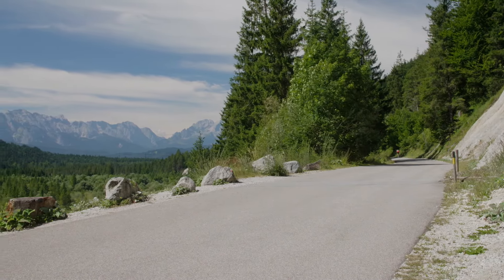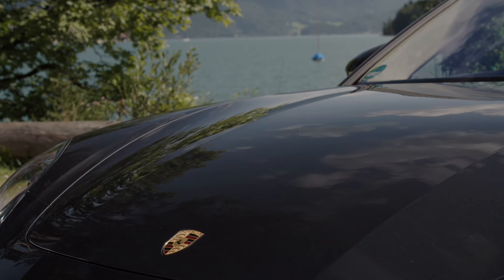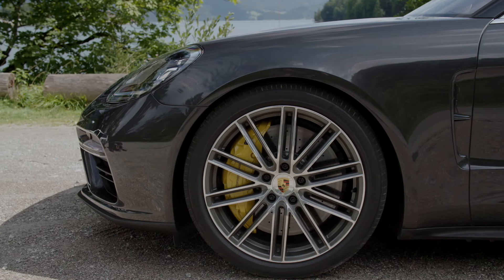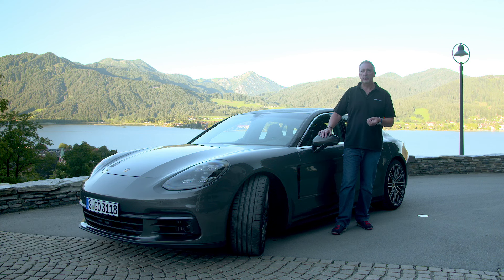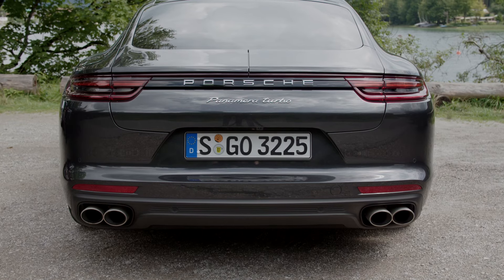Against the natural beauty that is Lake Tegernsee in the background, anything man-made is going to come across second best. But it's not like Porsche hasn't given it the old college try. This is the second generation 2017 Porsche Panamera, and while you can't call it a natural beauty, certainly the second generation is an improvement over the first.